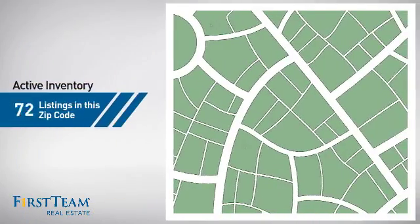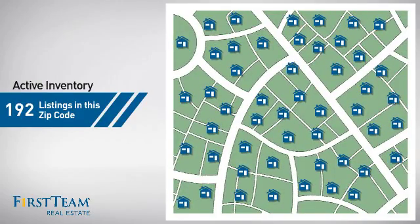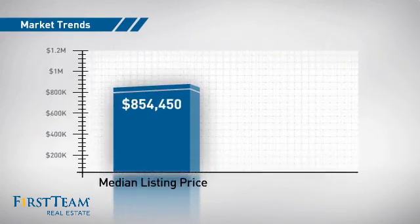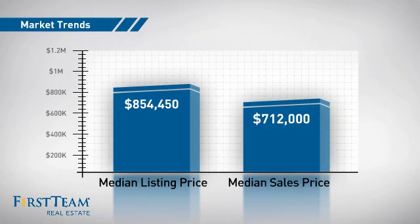Wondering how it stacks up against the competition? There are now just over 190 homes on the market within this zip code, with a median list price of just under $900,000 and a median sale price of just over $700,000.